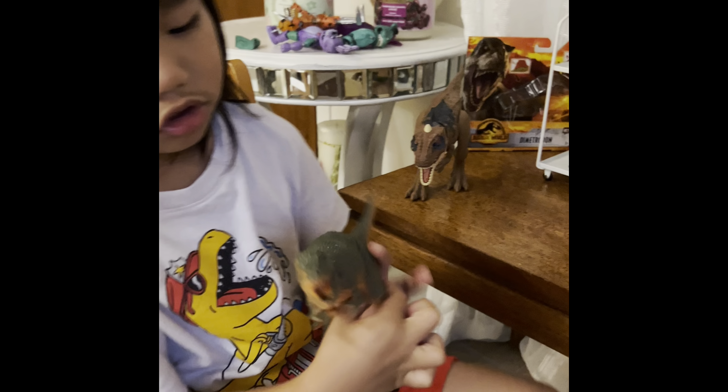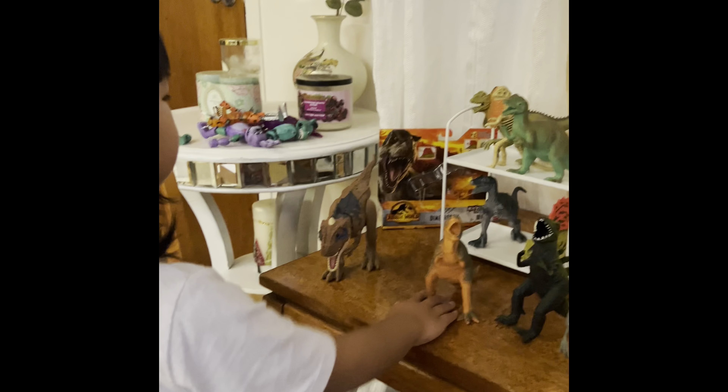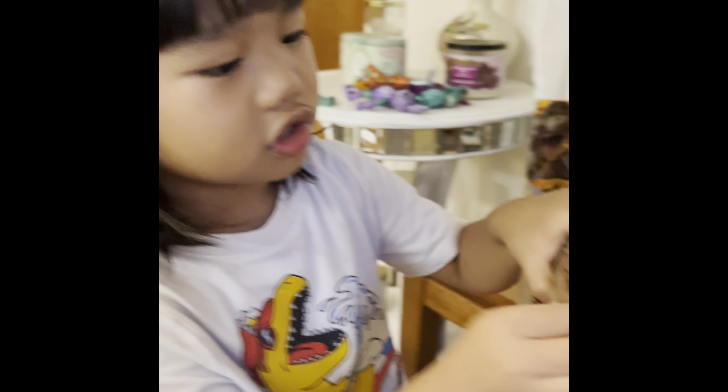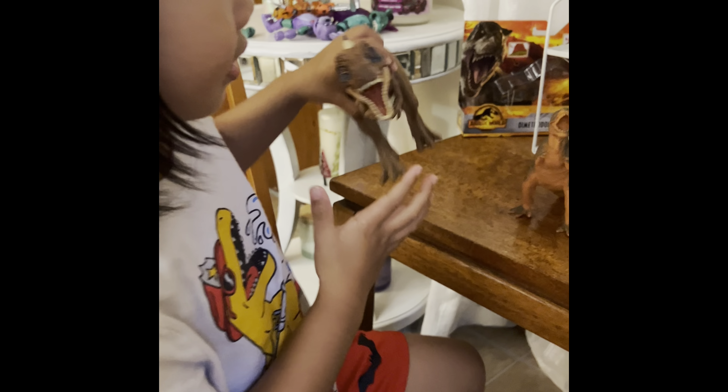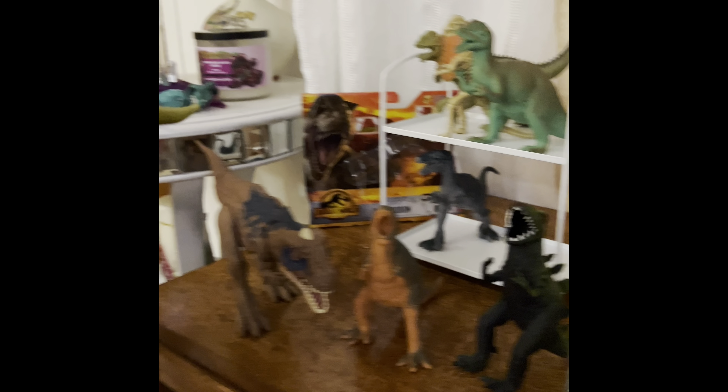It's a different Scorpion Venator. He's even different when they just paint him up. So I got this powerful dinosaur like this. And I got my favorite dinosaur.